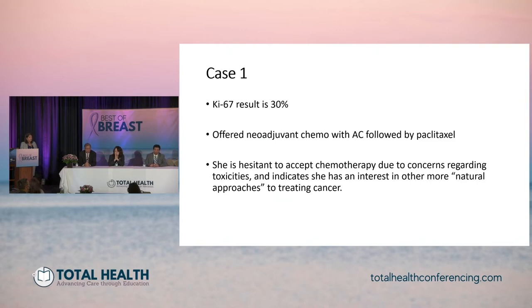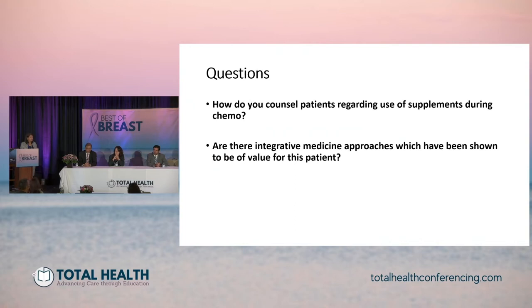She was offered neoadjuvant chemotherapy with AC followed by paclitaxel. She's hesitant to accept chemotherapy due to concerns regarding toxicities and indicates interest in other more natural approaches to treating cancer. This comes up very much so when a woman is newly diagnosed — there's a sense of loss of control, work-life balance, and well-meaning friends and family always advising patients to take certain other approaches. I'll ask Ting, as our integrative medicine specialist, to tell us how you counsel patients regarding the use of supplements, and are there integrative medicine approaches which have been shown to be of value for this patient?